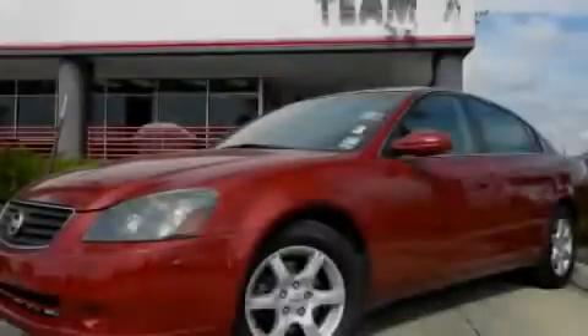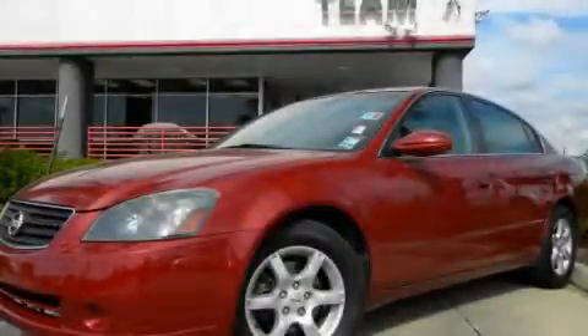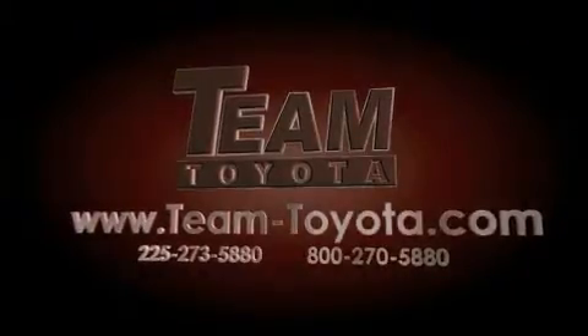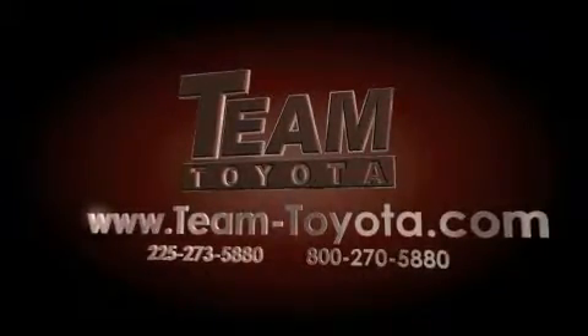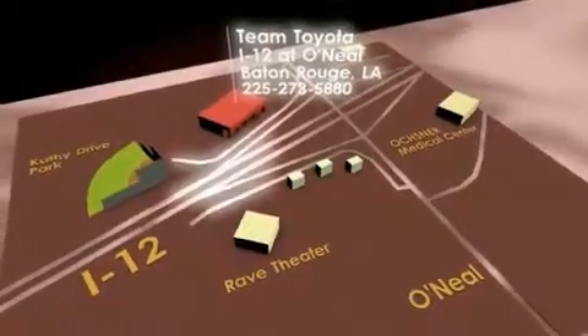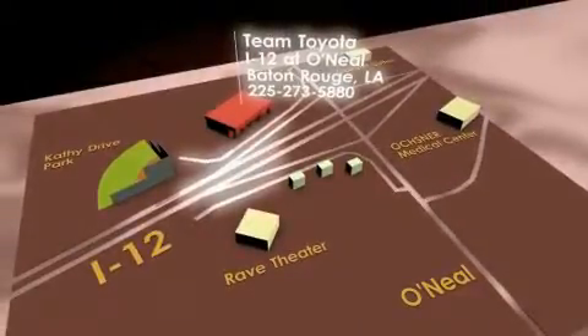Please call today to reserve this vehicle for a test drive. Thanks for your interest in this vehicle from Team Toyota. Our inventory is always available to you at your convenience online at team-toyota.com. To receive your special internet pricing for this vehicle, or if there is any way we can assist you, please call us or visit our showroom at I-12 and O'Neill Lane in Baton Rouge, and a team member will be happy to assist you.